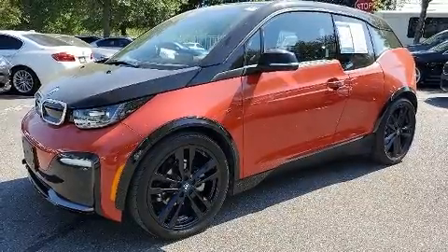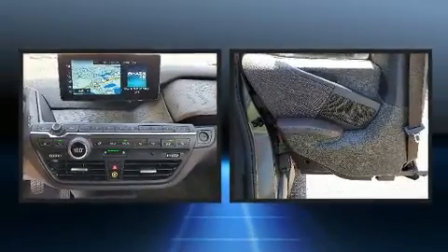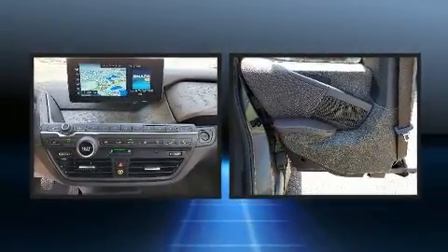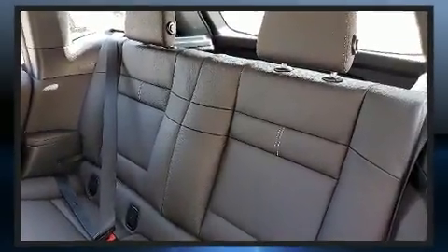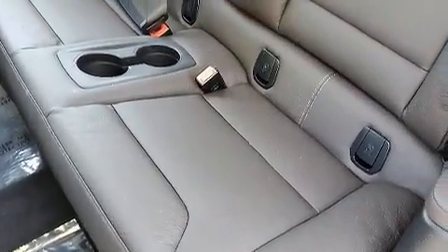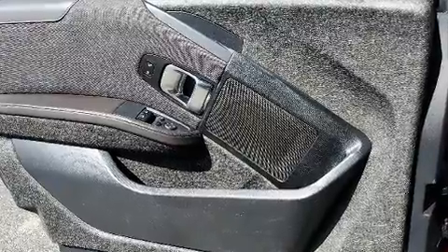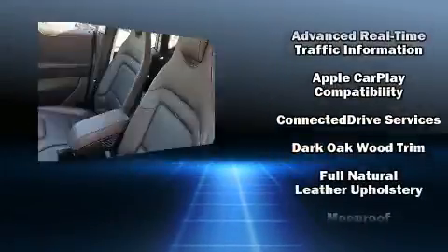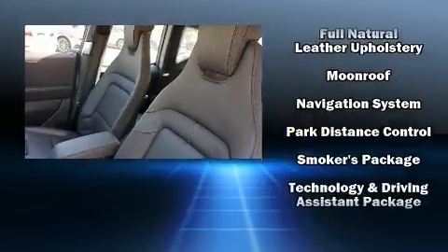BMW also prioritized safety and security with features such as head curtain airbags, front side impact airbags, traction control, brake assist, a panic alarm, an emergency communication system, and four-wheel disc brakes. ABS electronic stability control ensures solid grip atop the road surface no matter how challenging the driving conditions.